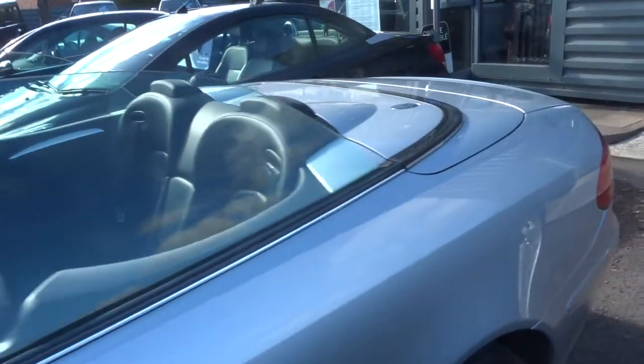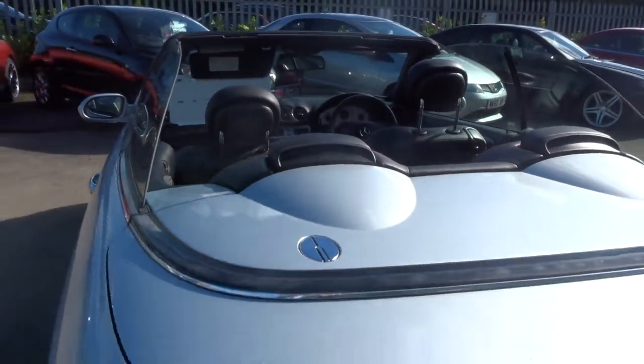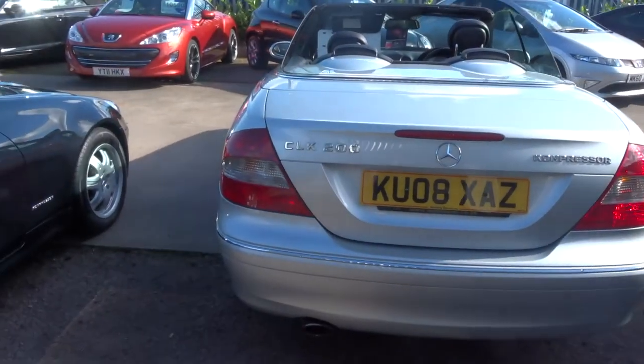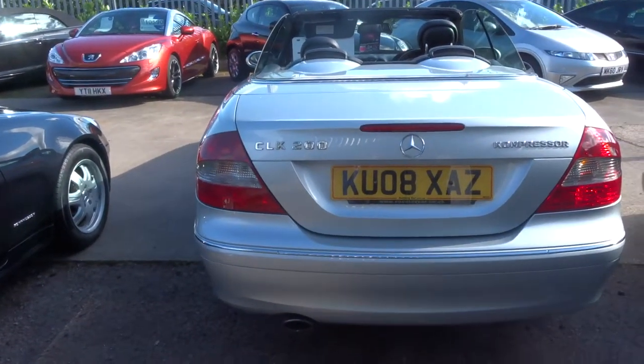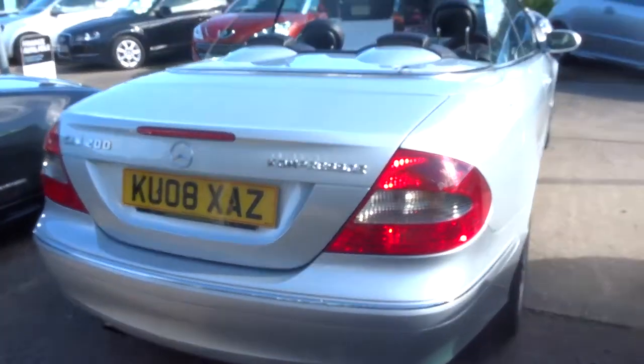If I just walk you around to the back of the car. We're asking just £8,690 for this vehicle. 180 brake horsepower from the supercharged engine.